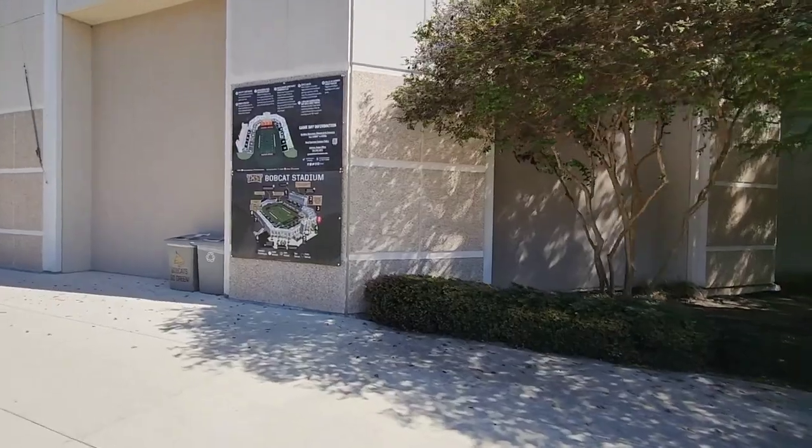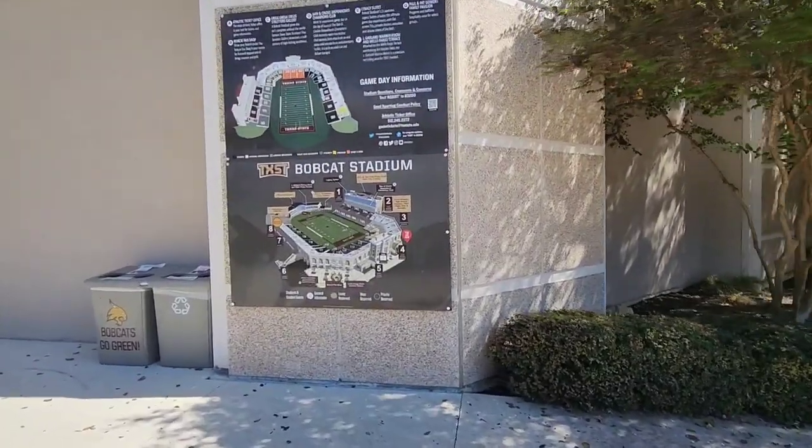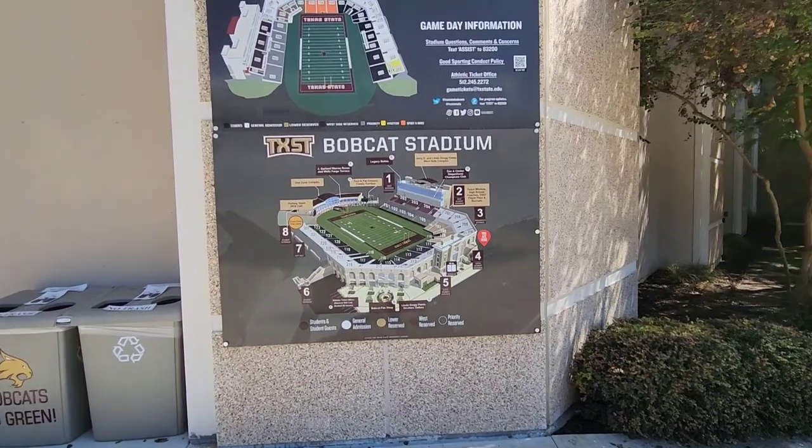So here's the signage, kind of telling you where to sit, end zone complex.